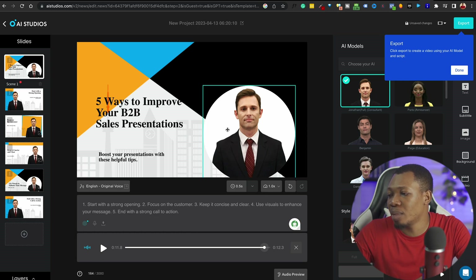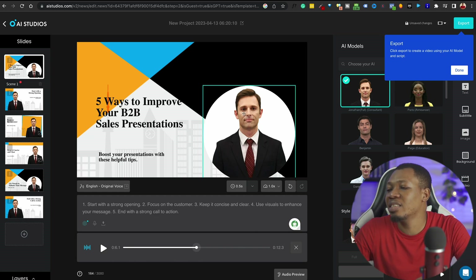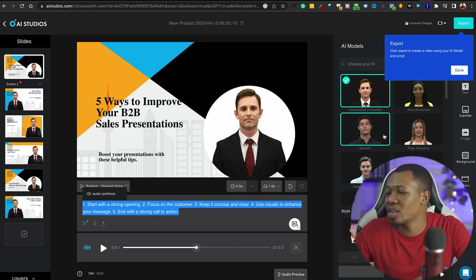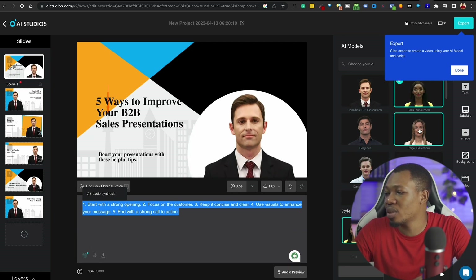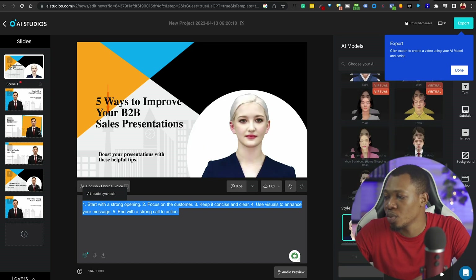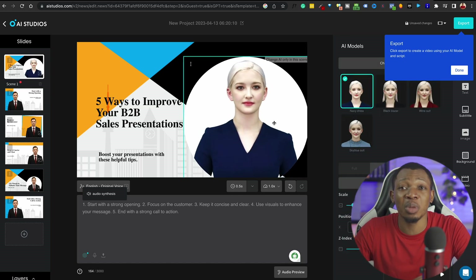I can get this AI model to recite the content for me. You can see: one — start with a strong opening; two — focus on the customer; three — keep it concise and clear. The AI model is already presenting this text. On the right-hand side you can see several other AI models ready to make the presentation for you. This is the coolest way to get started with presentations using an AI tool.